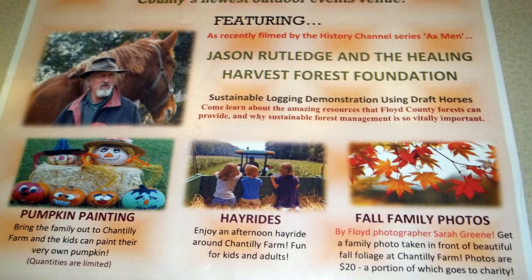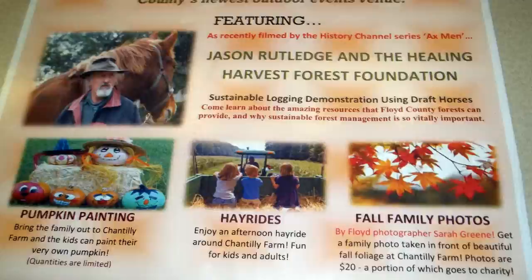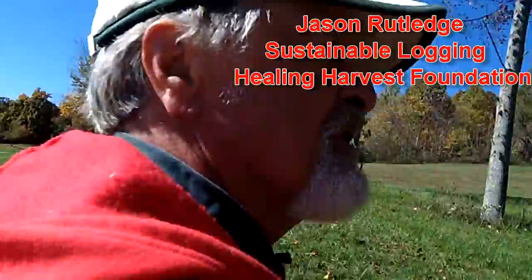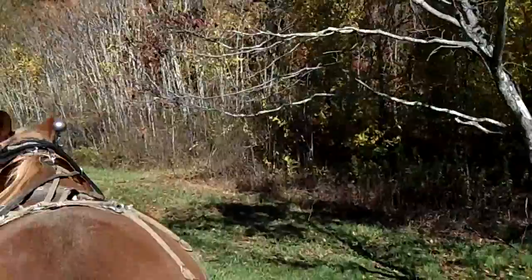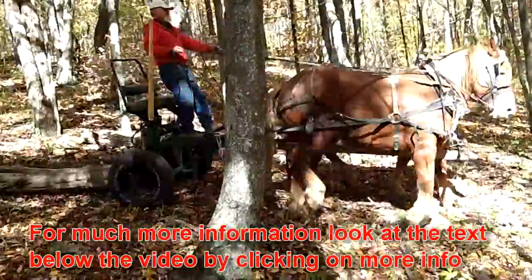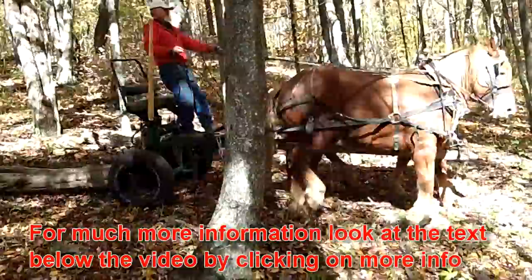We're going up in the woods to do some restorative forestry. Restorative forestry is based on imitating nature and taking the worst trees first. The worst trees in this situation are already standing dead, but they still have sound enough material in them that it's good fuel wood or good firewood. We're going to pick the ones out that are standing dead and fall them without harming what we want to leave to grow in the future, and use the horses to extract them without rubbing or damaging any of the trees we're leaving. That's what restorative forestry basically is.